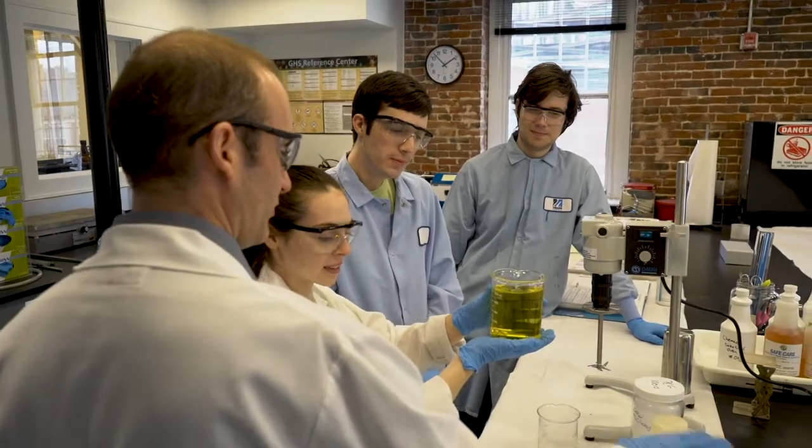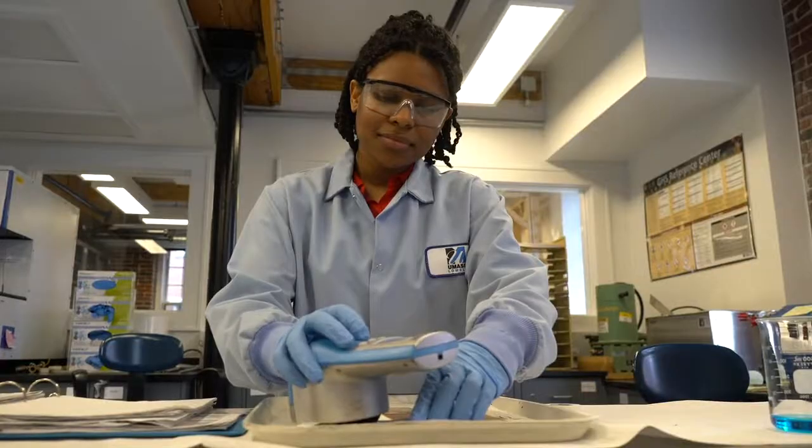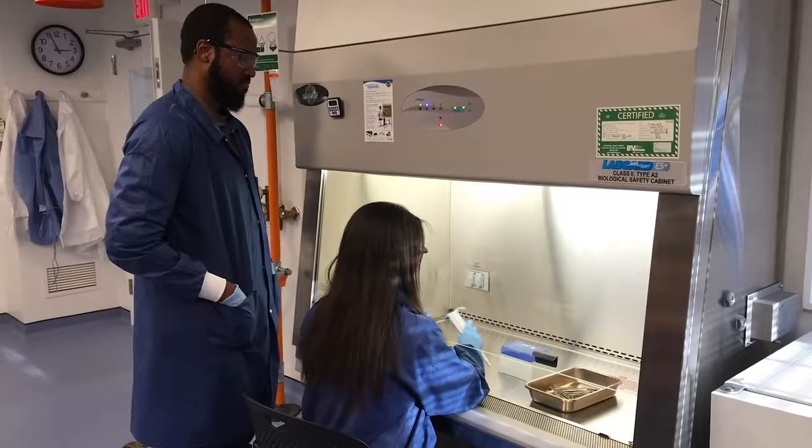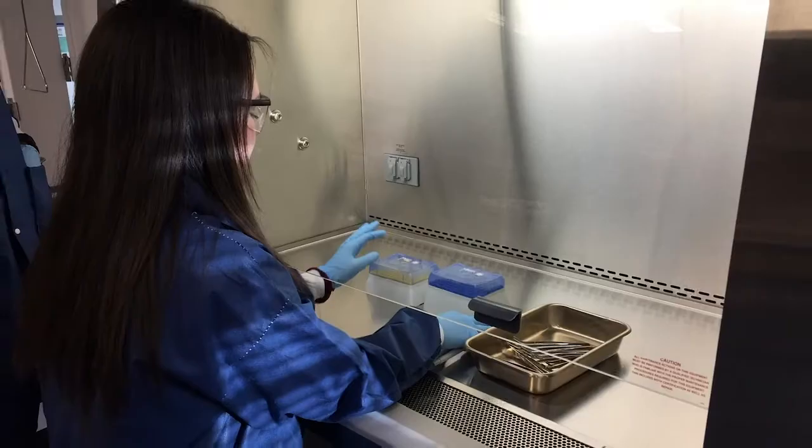We have a main wet lab where we do the performance testing and all the prep work. We have an analytical lab where we determine how clean is clean. We have a microbiology lab where we look at disinfection and sanitization.